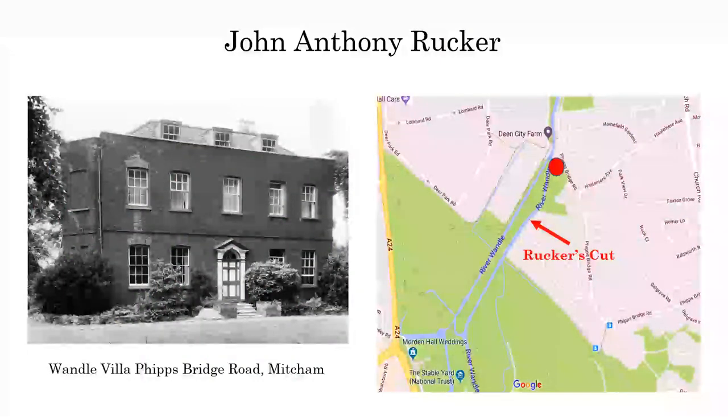The other gentleman they went in with was John Anthony Rucker. He was responsible for actually building Wandle Villa on Fitzbridge Road, and he had his calico works behind it. He was responsible for the channel we now know as Rucker's Cut, which is a channel from the River Wandle - that was to serve his bleaching grounds. We first find him in Carshalton at Strawberry Lodge, he then moved to Wandle Villa, and from there he actually ended up in Wandsworth at the Putney Bowling Green, which was a very fashionable place. Eventually he built West Hill House, which is now part of the Royal Hospital for Neuro Disability. He made a lot of his wealth with Nixon and Co.